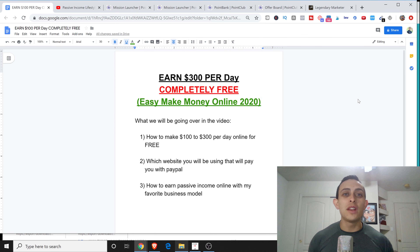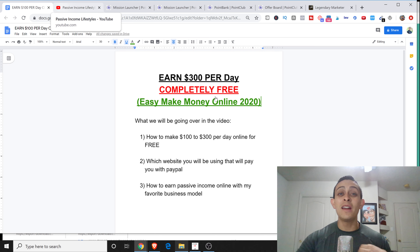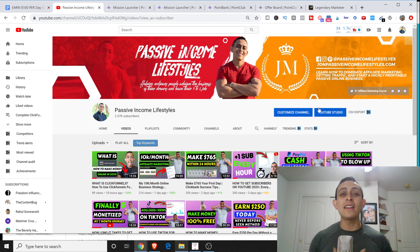What's going on everybody? In this video I'm going to show you how to earn anywhere between $100 and $300 a day using this one website, and this website actually pays directly to your PayPal account. If you're brand new to my channel, my name is Jonathan Montoya with Passive Income Lifestyles and I teach people how to make money online using affiliate marketing, but I also have a ton of ways to make money online just like this video here.